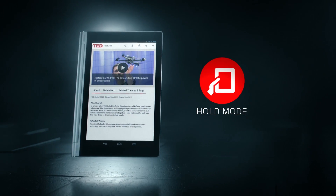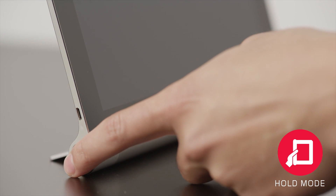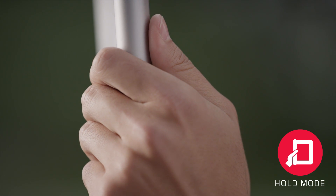With the Yoga Tablet, we shifted the center of gravity to one side. The cylinder serves not only to house the battery, but also creates a comfortable grip for a single hand.